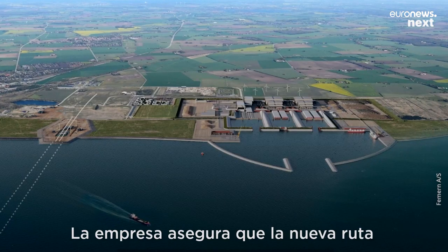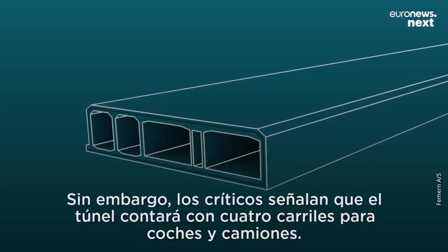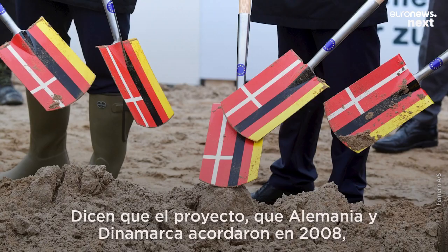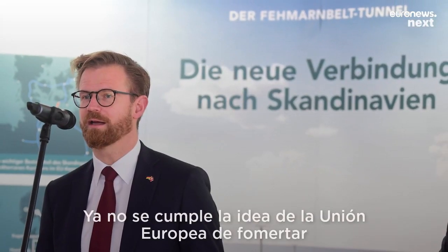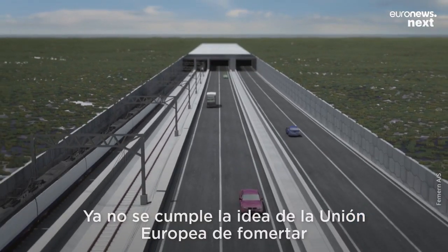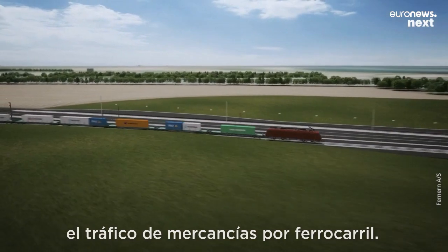The company also says the more direct route will make rail a more attractive alternative. However, critics note that the tunnel will feature four lanes for cars and trucks. They say the project, which Germany and Denmark agreed on back in 2008, should be reconsidered with sustainability in mind — arguing it's not fulfilling the EU's idea of moving cargo traffic from road to rail.